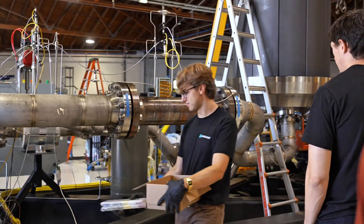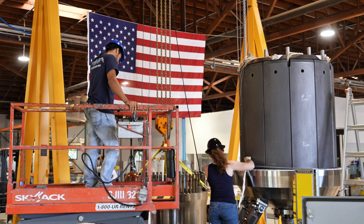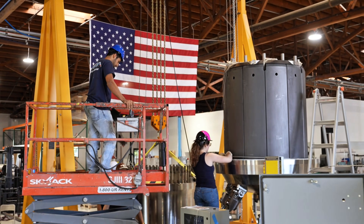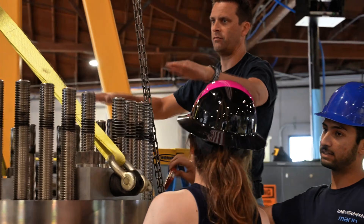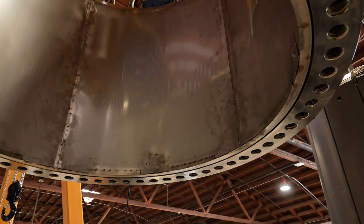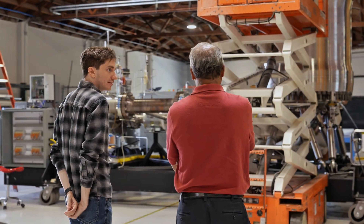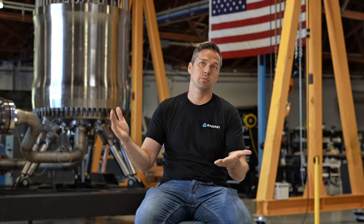How much would one of these cost? Early estimates suggest the upfront price could be in the tens of millions of dollars per reactor — far more than a diesel generator. But remember, no fuel bills for a decade. Radiant argues that in places where diesel is extremely expensive, say six to seven dollars per gallon, the economics work out. Analysts project that micro-reactor electricity could cost around 15 to 40 cents per kilowatt-hour when you factor in capital and fuel.